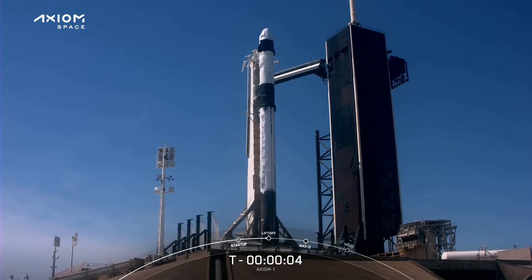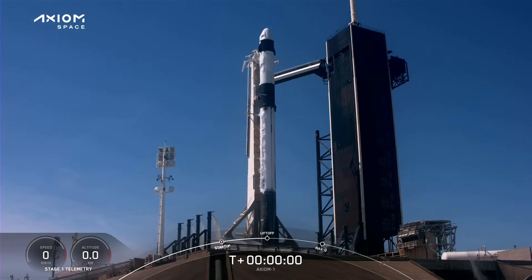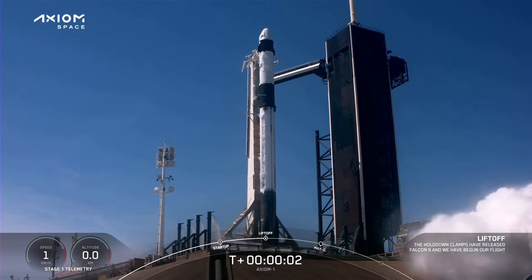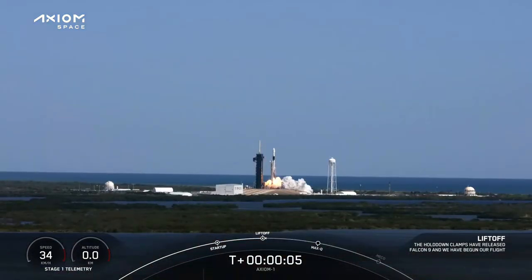7, 6, 5, 4, 3, 2, 1, 0. Ignition. Stop. Go Falcon, go Dragon. Godspeed, Axiom 1.